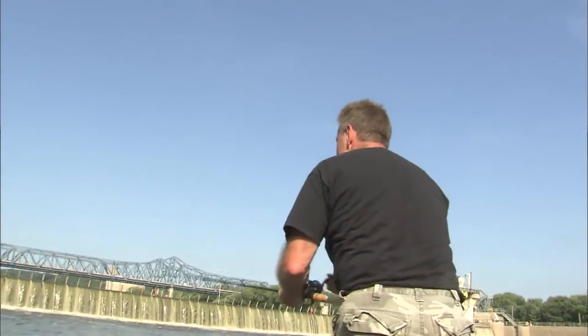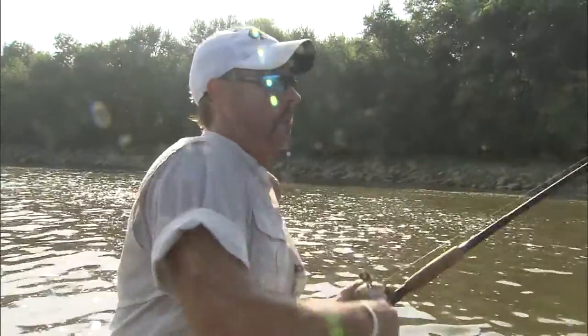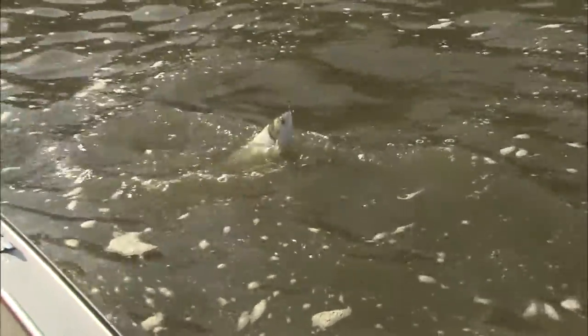Mike was just giving me a bunch of crap, but I got him in the mouth. Now that's a true tournament fisherman. Man oh man. They're a solid fish. They're a solid fish.